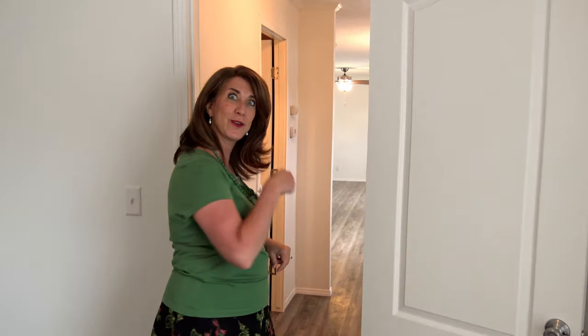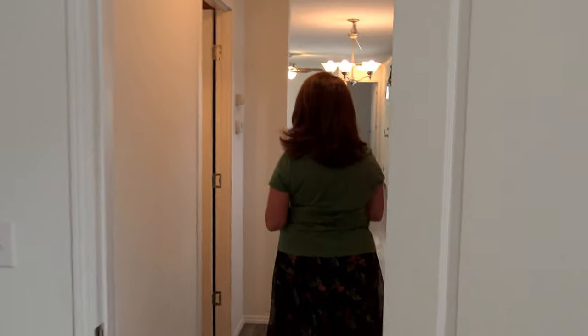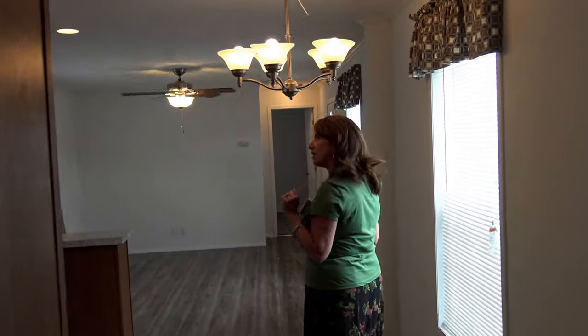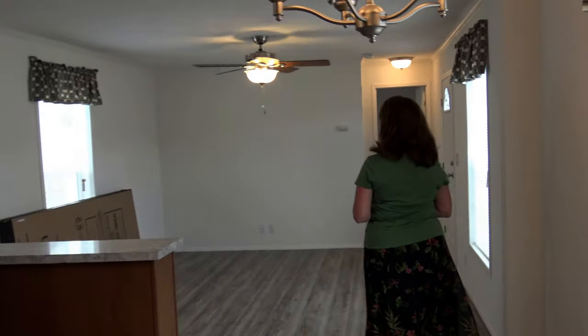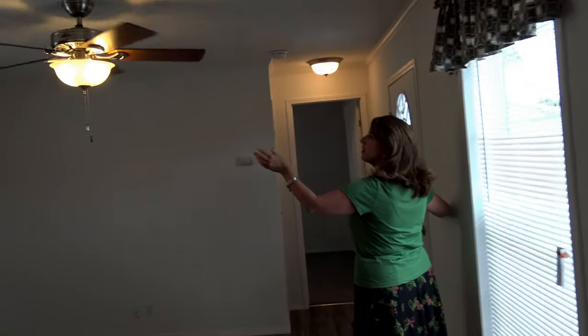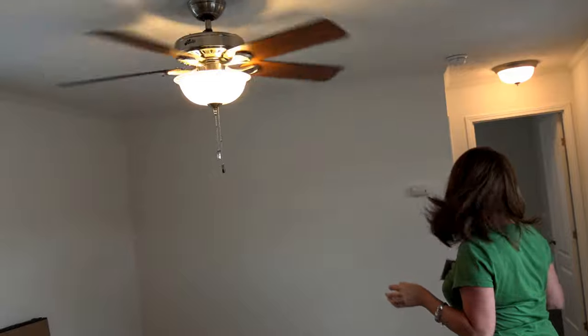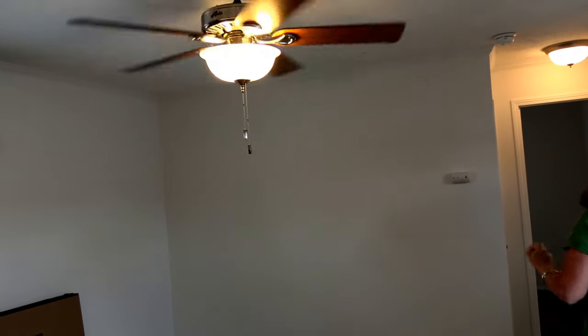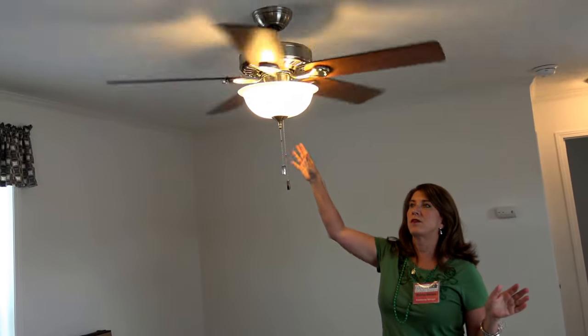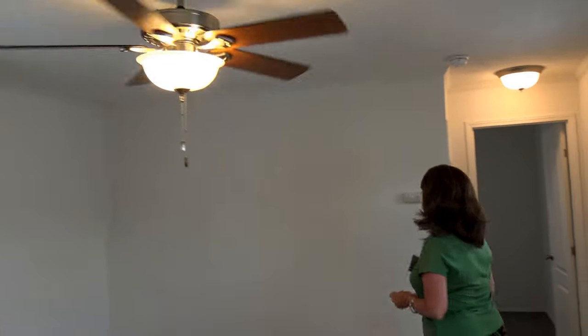The way we set up these homes is to create one bedroom on one end of the house and the other bedroom on the other end for privacy. So let's go down and look at the other one. Watch your head on this gorgeous chandelier. We also provide this beautiful fan — I'll stop the fan so you can see the beauty of the fan colors. It matches the cabinets. It's really beautiful.